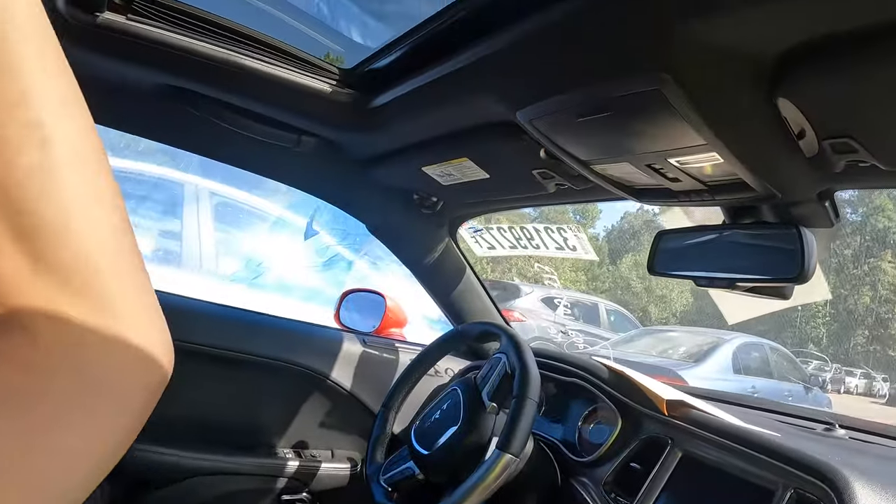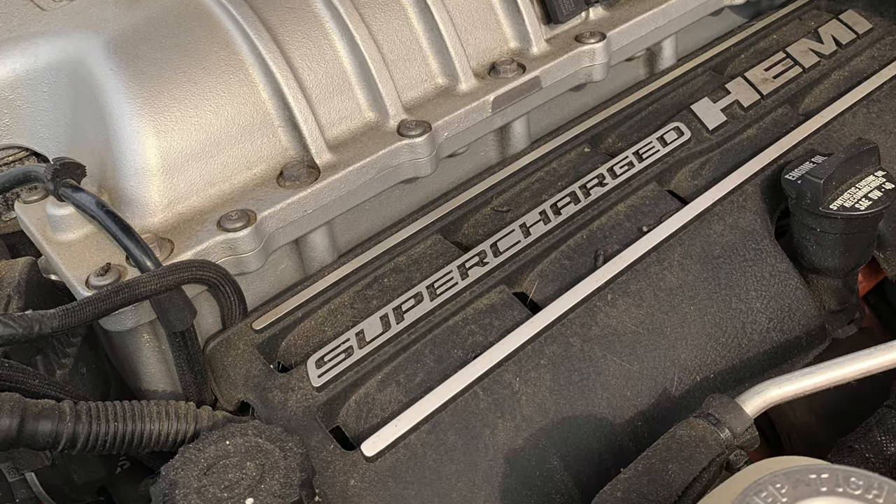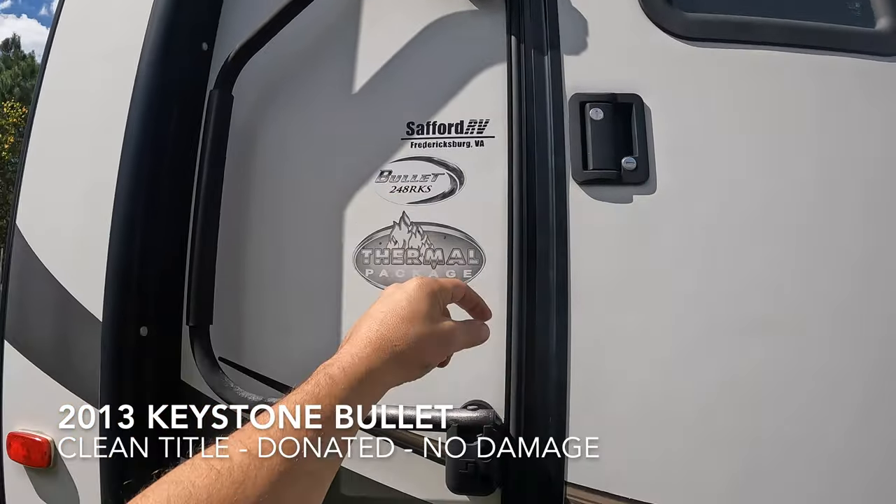I can guarantee this thing was starting to run. It's crazy — this is a Keystone Bullet 248 RKS.